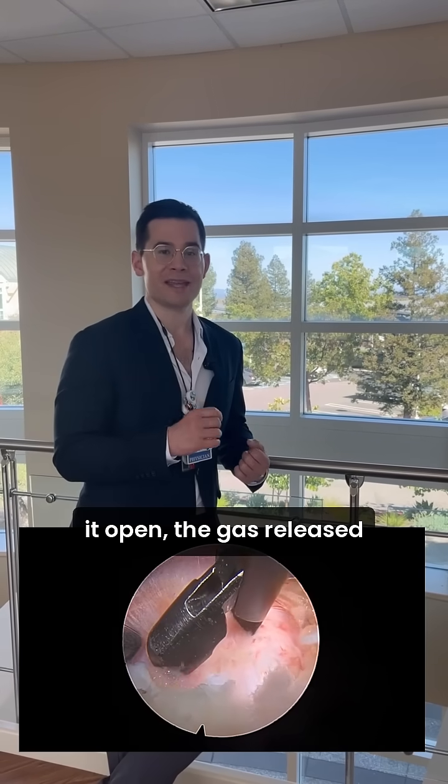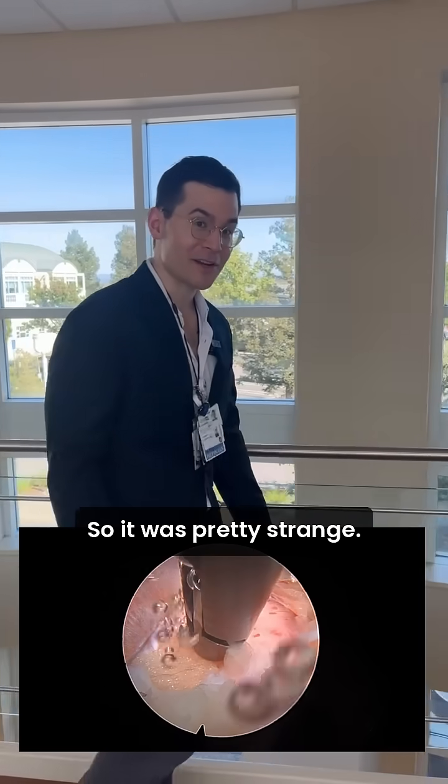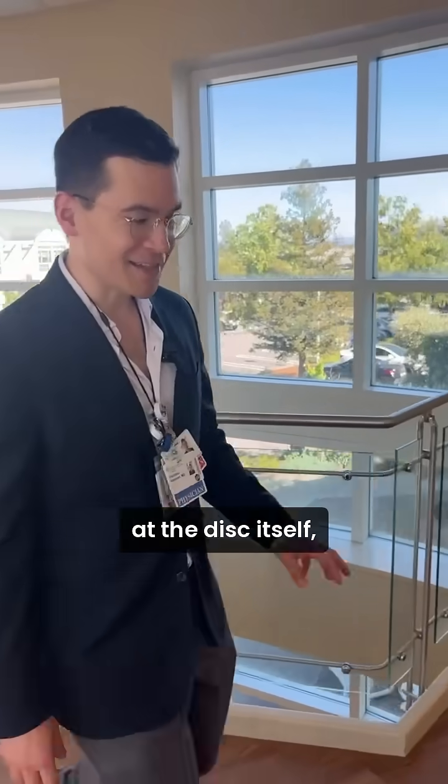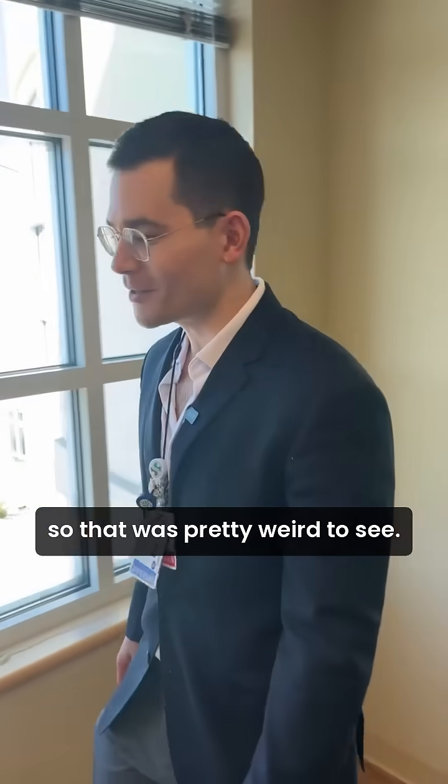As soon as we plucked it open, the gas released, and it was almost like looking into a fish tank, so it was pretty strange. When I was looking at the disc itself, it almost looked like there was an angry face biting the disc. So that was pretty weird to see.